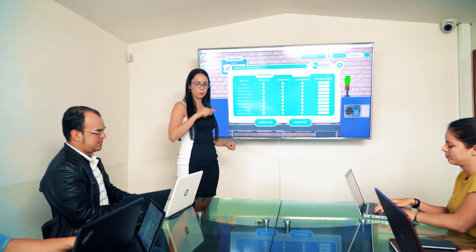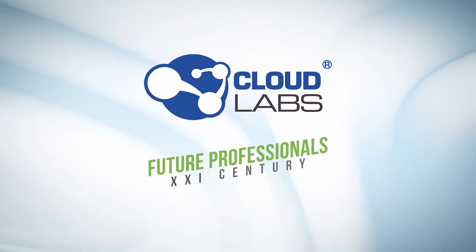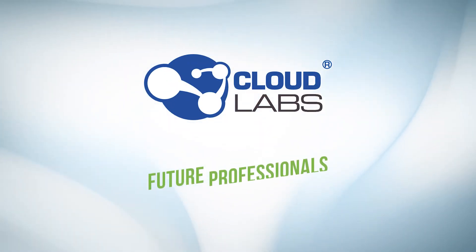Cloud Labs Virtual STEM offers learning, training, practice, games, and motivation for future STEM professionals of the 21st century. Cloudlabs.